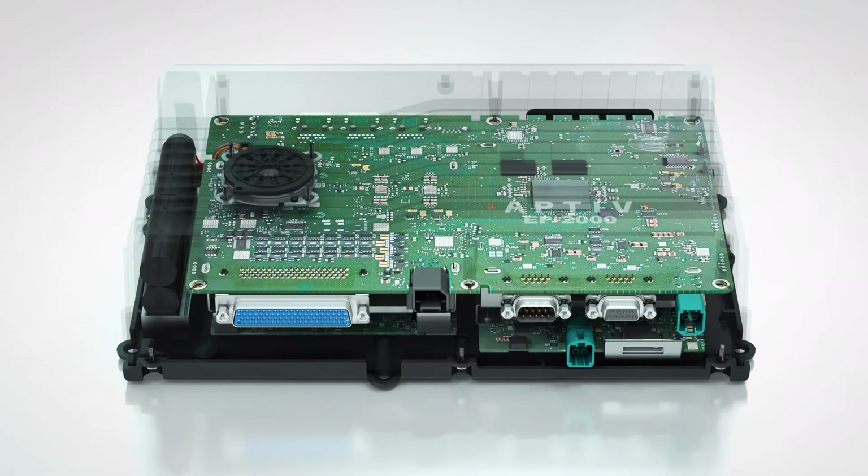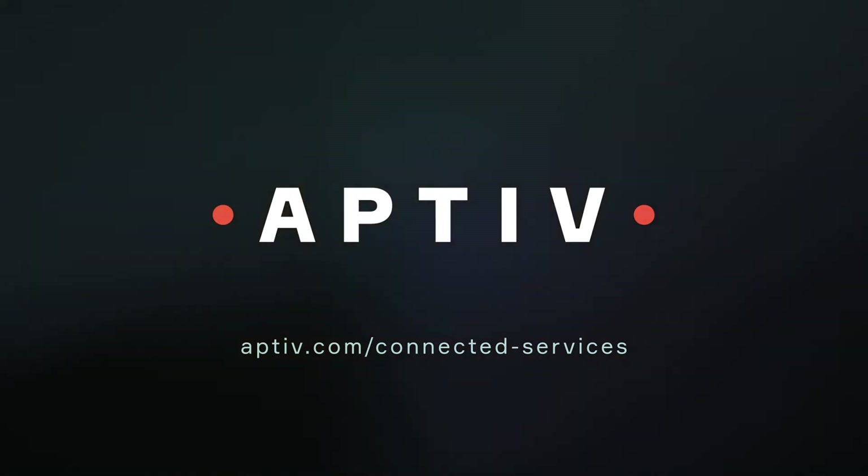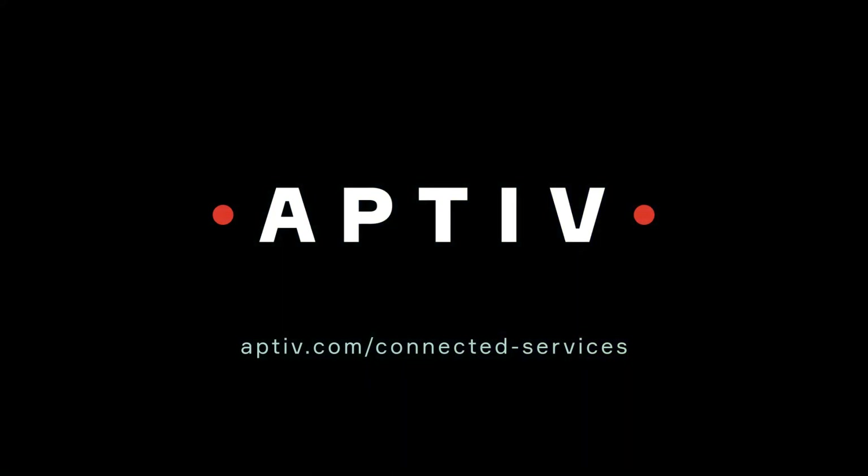Ultimately, it's about enabling our customers to test and validate really complex systems, including ADAS and electric vehicles, very quickly. We really can't wait to get this new hardware to our customers, because we are excited about what it can do. For more information about the EP2000, Aptiv's other edge hardware, or the Aptiv Connect Qualifier Validation Solution, visit our website.